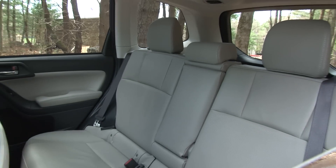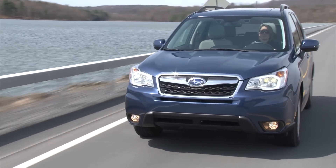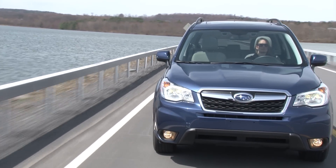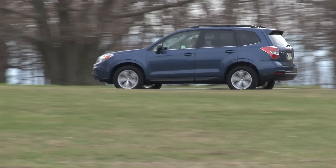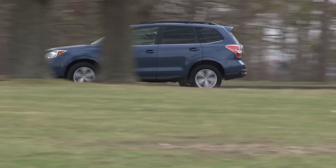Pricing starts at $22,820 for a base Forester 2.5i, while my Touring model stickers for $33,220. From a company that can seemingly do no wrong comes a notably improved Forester, but one that looks as homely as ever.